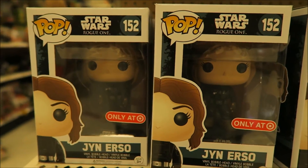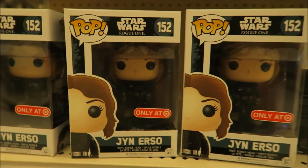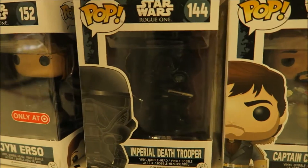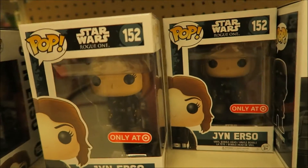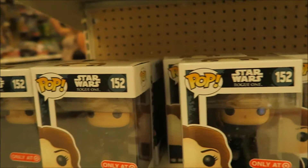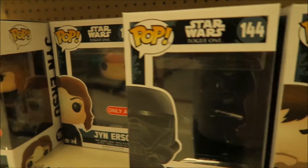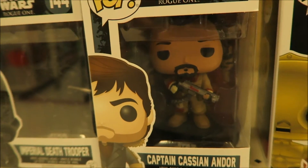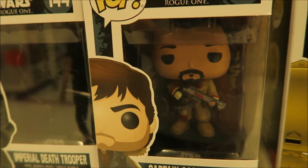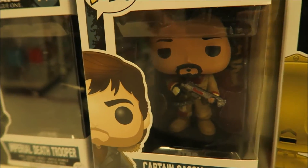They got these Pop exclusives right here. They got the Imperial Death Trooper - pretty dope. I know a lot of you guys collect these. I'll put info in the description box below to some of this stuff if you're trying to find it. This dude looks like he's no joke from the trailer - he's not playing.